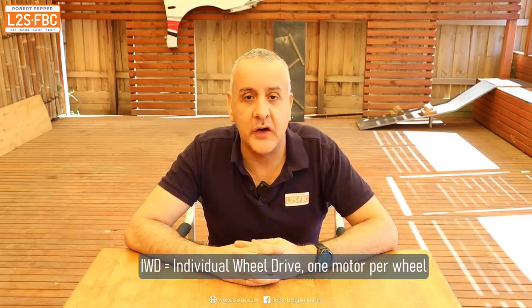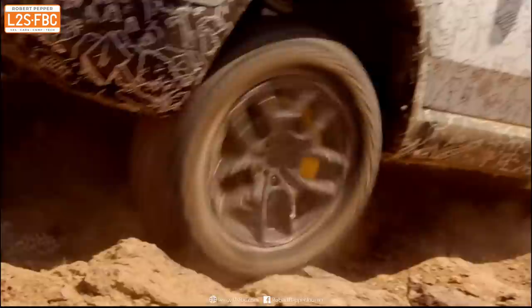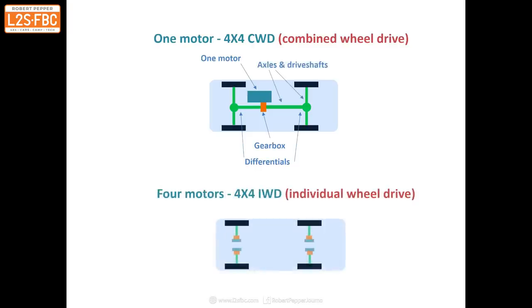Welcome to a video about IWD, or Individual Wheel Drive. This is a technology used by some new startup EV-only four-wheel drive manufacturers such as Atlis and Rivian, but they don't really talk about it as much as they should. It's an amazing technology that will make a huge difference to vehicle performance on and off the road. Conceptually, combined wheel drive has a single motor driving a gearbox and then axles and differentials, while individual wheel drive has four motors — one at each wheel — plus a computer to control the torque to each wheel individually.